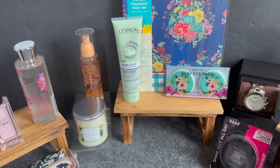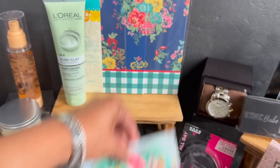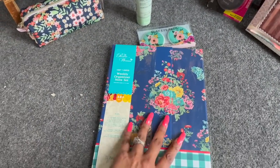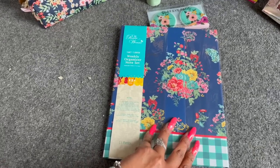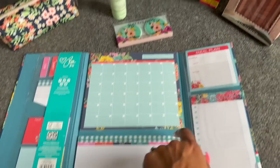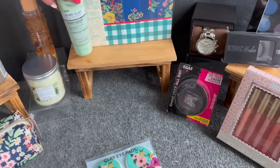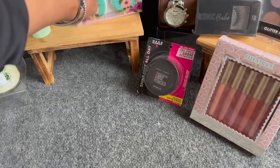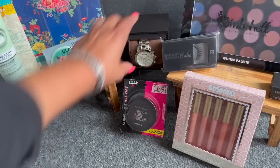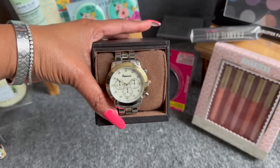I also have the L'Oréal New Pure Clay Cleanser and the cooling clay eye pads — reusable. And I picked up this Pioneer Women set from my Walmart clearance haul — 75 to 90% off — it includes sticky notes, sticky flags, a monthly planner, a weekly meal plan, and a shopping list. So stinking cute! I'm also including the All Day Shine Free Loose Powder by Hard Candy — 12-hour matte finish, translucent to fit everybody's skin tone. And this gorgeous Geneva watch with faux diamonds, silver and gold — so pretty!